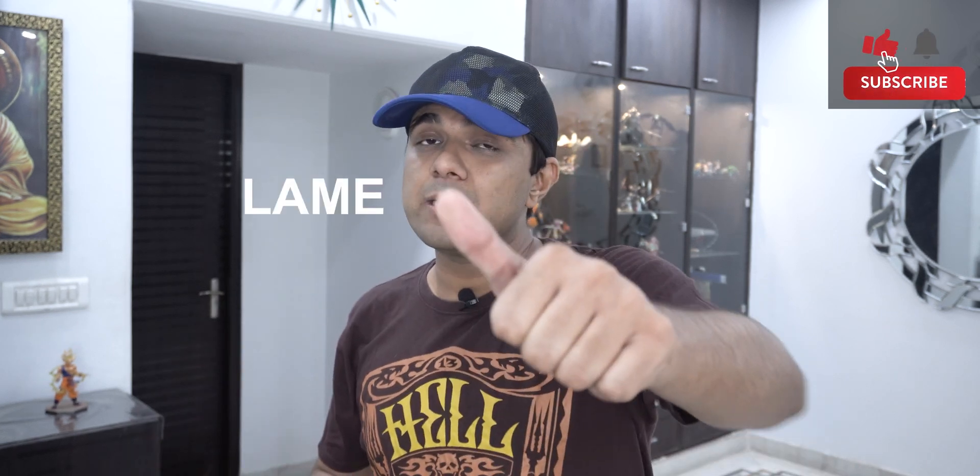Do leave a fast like and a sub with a bell if this video helped you in any way. Take care, humans. That's all for today. Mewboard out.